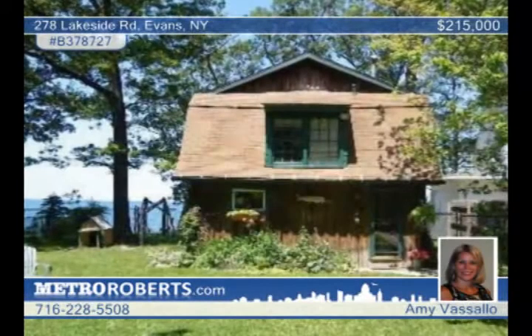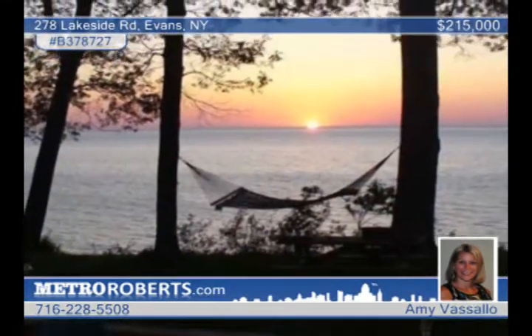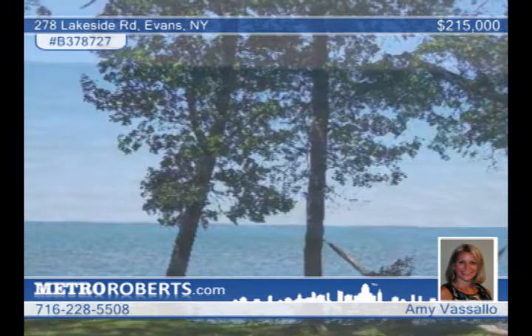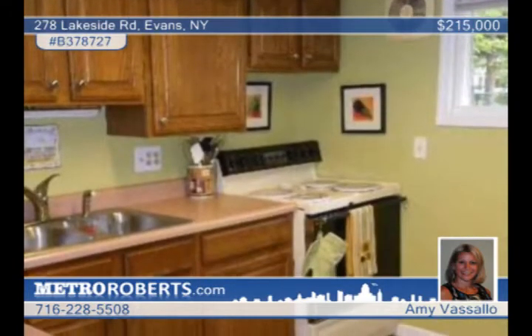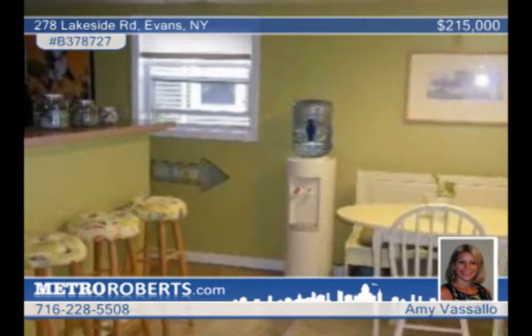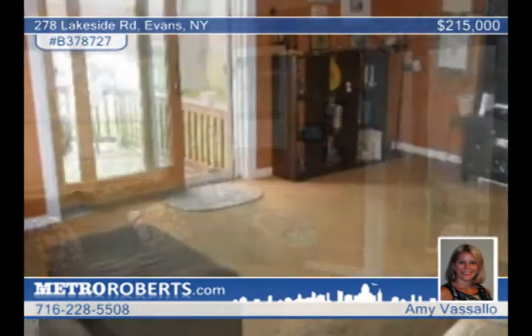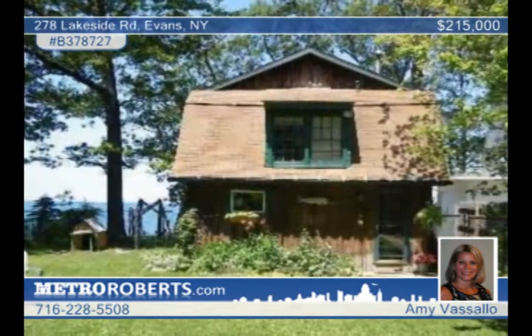Take advantage of a great price reduction on this beautiful lakefront property in Evans. It comes with 60 feet of water frontage and is within walking distance to the grocery store, beach clubs, town park, and a golf course. The large kitchen offers an eating area. The living room has tons of natural sunlight with sliders to the back deck overlooking Lake Erie. Updates include the bath, replacement windows, roof, and gutters. Set up a private tour today with Amy Vassalo.